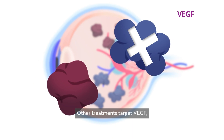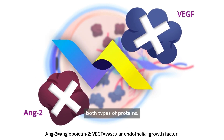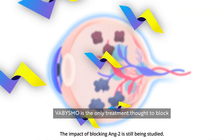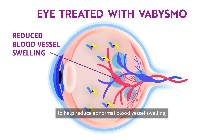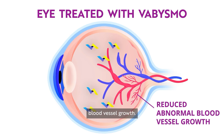Other treatments target VEGF, but Vibizmo is thought to block both types of proteins. Vibizmo is the only treatment thought to block both types of proteins, to help reduce abnormal blood vessel swelling, help reduce leaking fluid, and help reduce blood vessel growth.